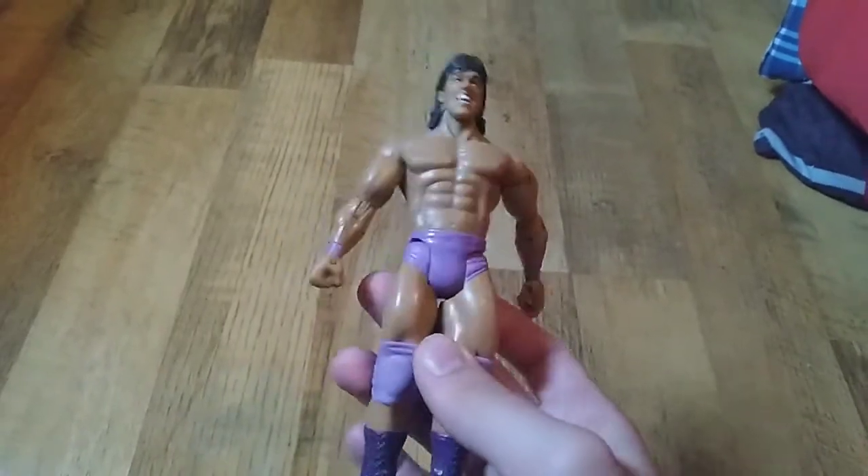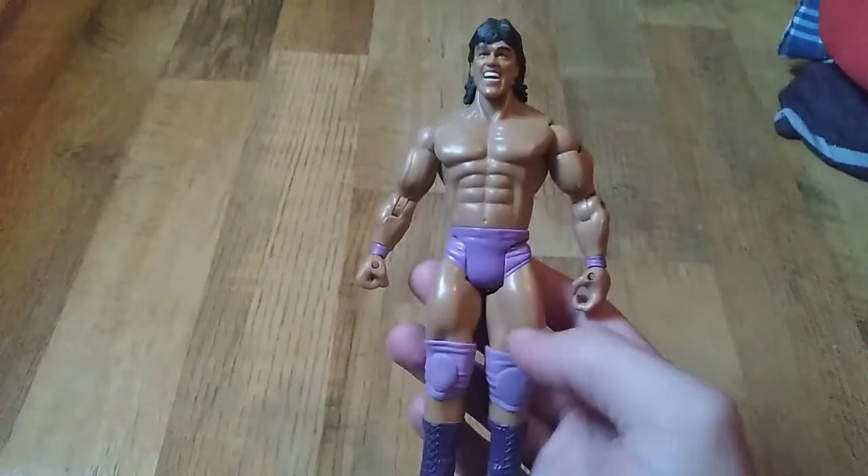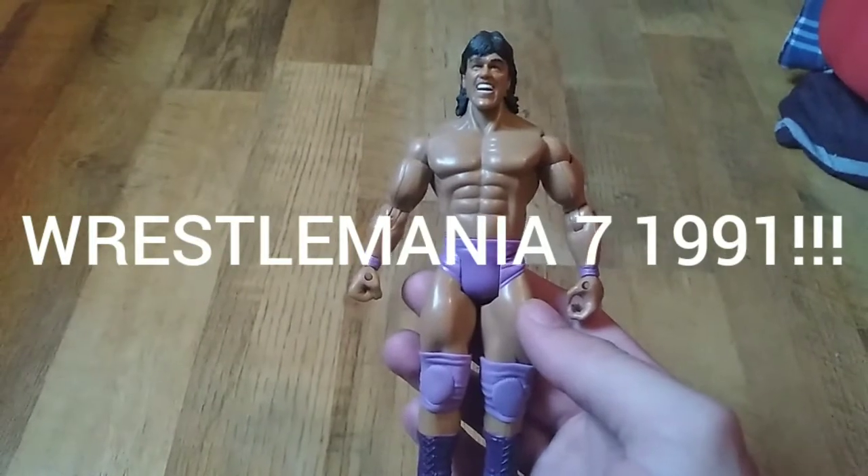This figure came in a two-pack with Jake the Snake Roberts. It was based on their 1988 blindfold match at WrestleMania 4.